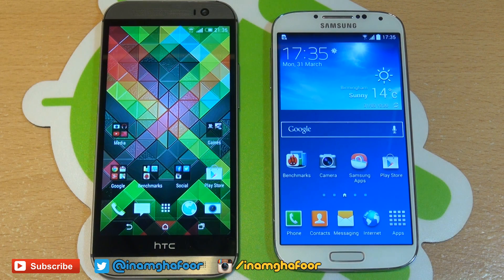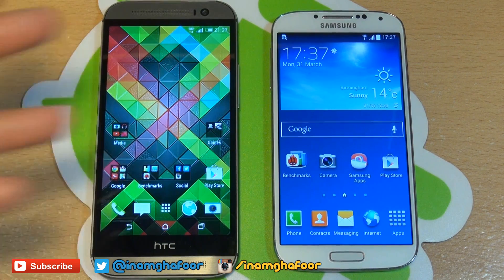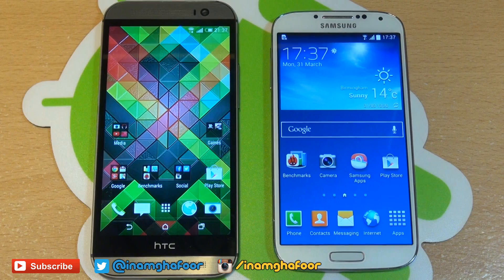We're going to be doing some benchmarking tests between both devices, see how the hardware stacks up and what scores are actually generated. And to be honest, I'm expecting the M8 to win all of these — we just want to see by how much. Both devices have a 5-inch screen with 2GB of RAM and a Qualcomm quad-core processor, whereas the S4 has a Snapdragon 600 clocked at 1.9GHz. The M8 has a 2.3GHz Snapdragon 801.